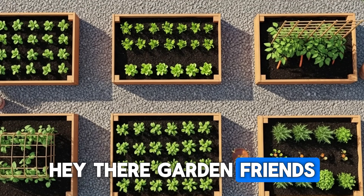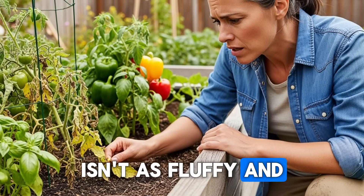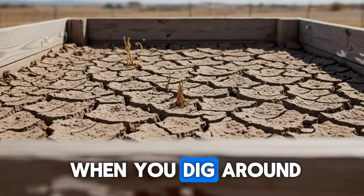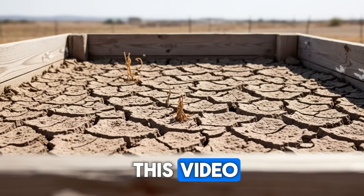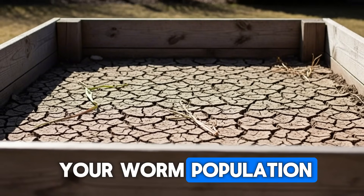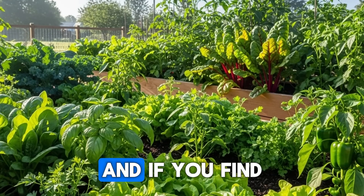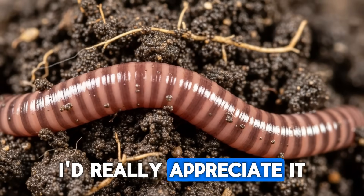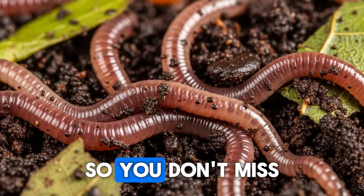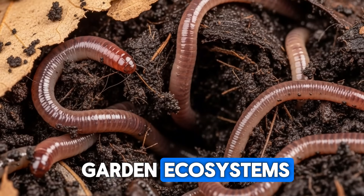Hey there, garden friends. If you've been wondering why your raised bed soil isn't as fluffy and rich as you expected, or why you rarely see those beneficial wigglers when you dig around, stick with me through this video. I'm going to walk you through the mistakes that are silently destroying your worm population, and more importantly, how to fix every single one of them. I'd really appreciate it if you'd hit that subscribe button and tap the bell so you don't miss future videos where we dive deep into building truly thriving garden ecosystems.